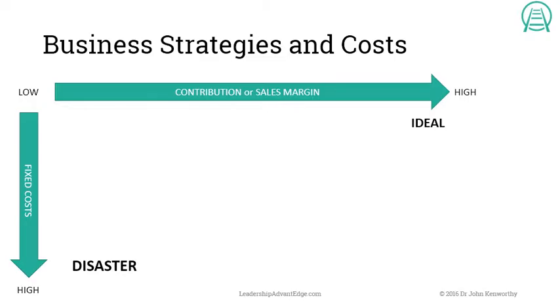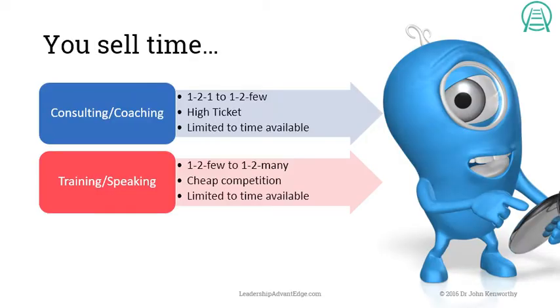You don't need an office to be a consultant — you don't even need a website, just a phone number and a business card. You charge high prices and your cost is your time and knowledge. So how do we move our business away from disaster towards ideal? How do we reduce fixed costs and increase margins? It's a huge problem for training and coaching companies.